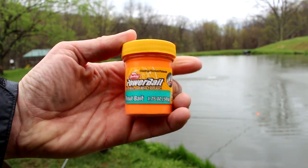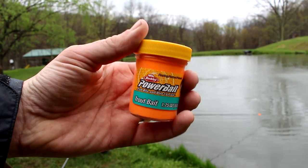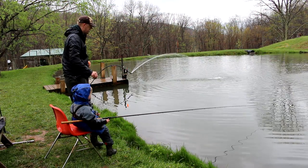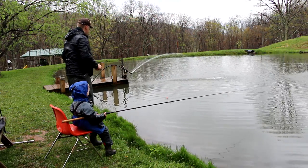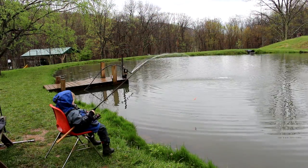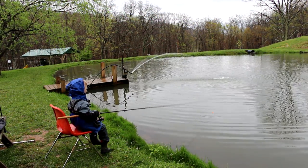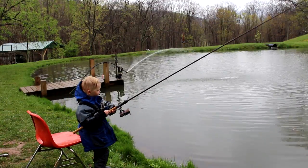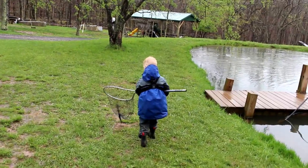Well, they keep attacking our orange bobber, so I think we might try some of this orange power bait. Well, that power bait's not doing diddly squat. Let's go back to earthworm. Yeah, let's switch spots. All right Tom, let's go to the other pond.